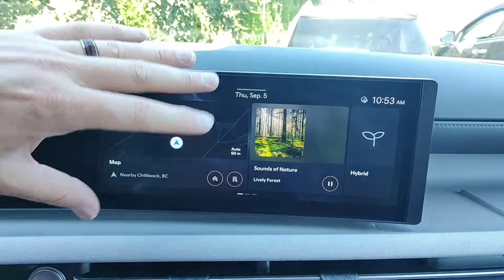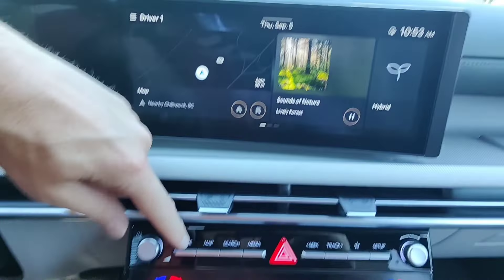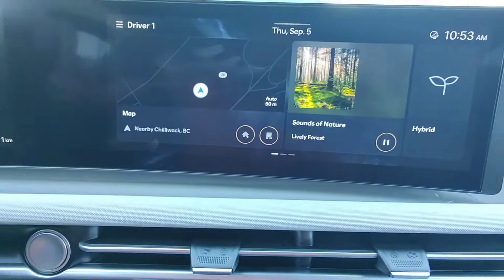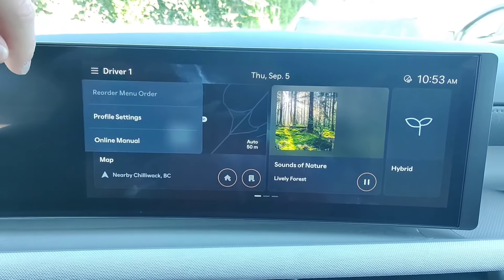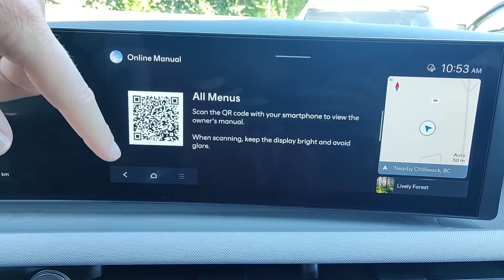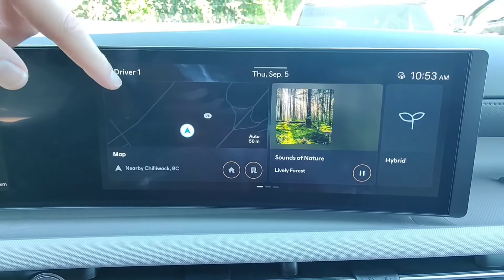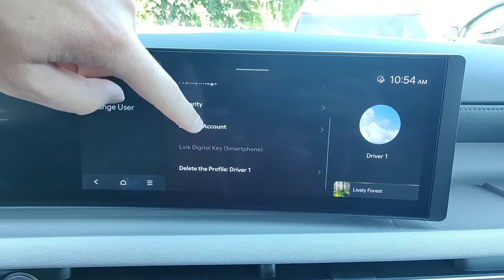Now let's go over the actual touchscreen and what you can do within it. The home button takes you to the home screen. If you're in the map or the radio, you'll see a little home icon that takes you back to the same home screen. At the top left, we have a little menu which gives us our profile settings or an online manual. The online manual is a scannable QR code that brings up a manual on your phone. The profile settings are just the settings for your user profile — you can change the user profile image, security, Blue Link account, or delete the profile.